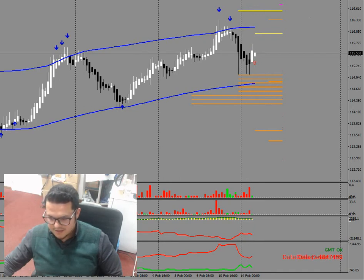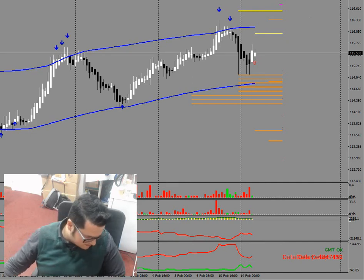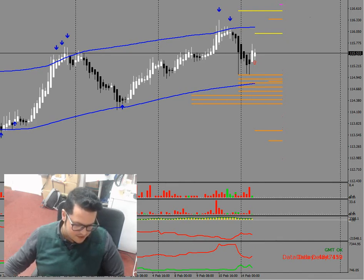Remember there is a geopolitical risk right now with the potential Ukraine conflict, so in your risk management you need to price these things in as well. Stay safe.